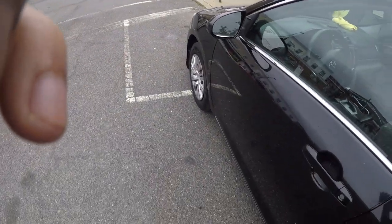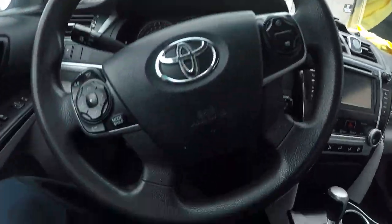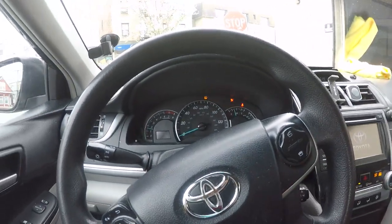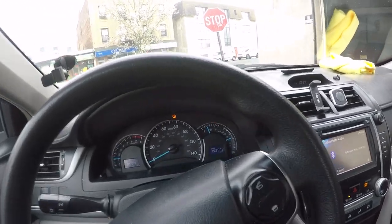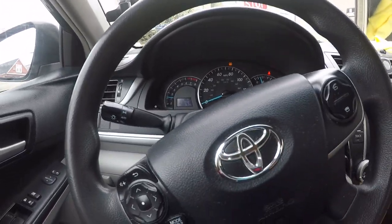Alright, we're inside the car. Starting up the engine, let me fix up the seat. I reset the check engine light — I thought it might just work out by resetting it, but it didn't. So let's go for a test drive.